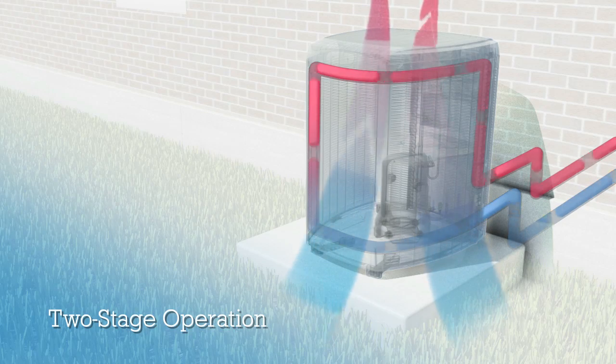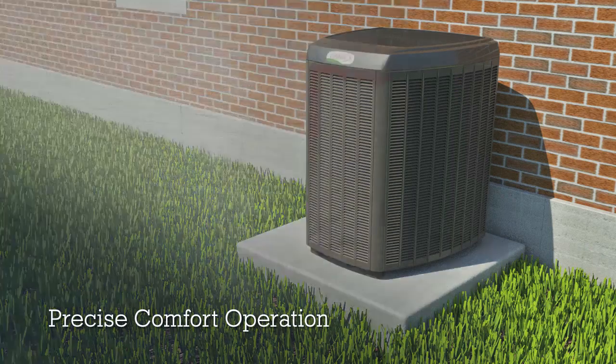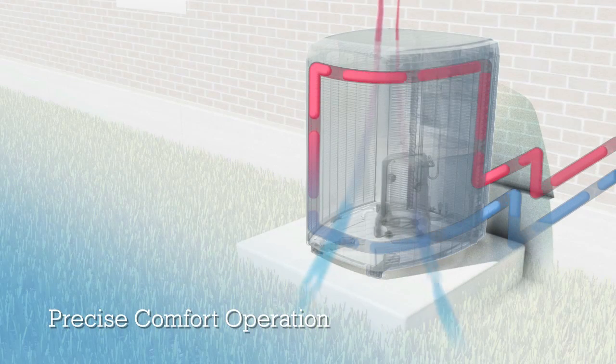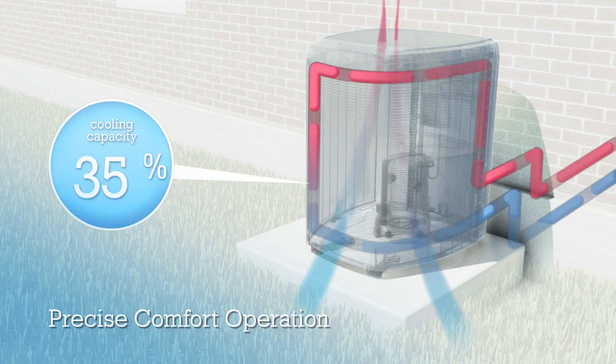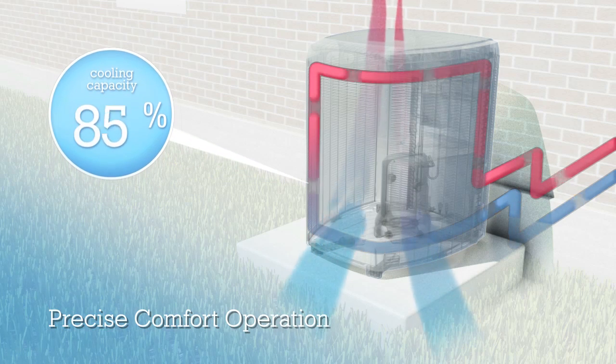Rather than one or even two stages, the XC25 and XP25 can adjust compressor speed and output to any level between 35 and 100 percent in increments of just 1 percent.